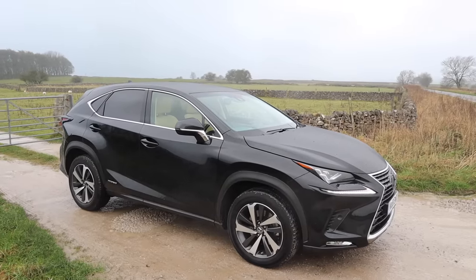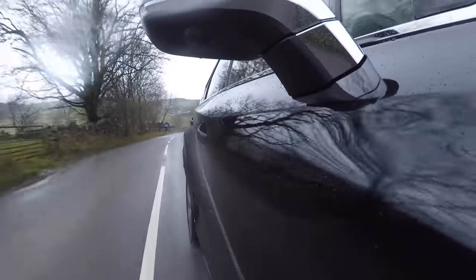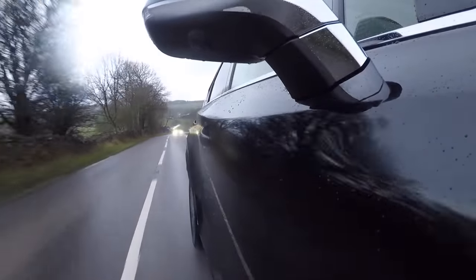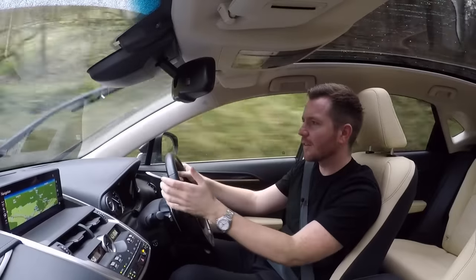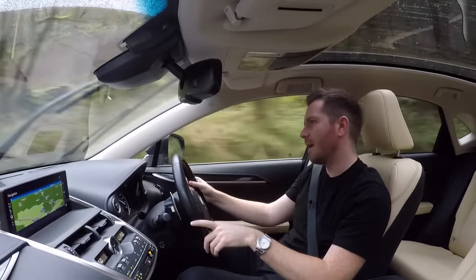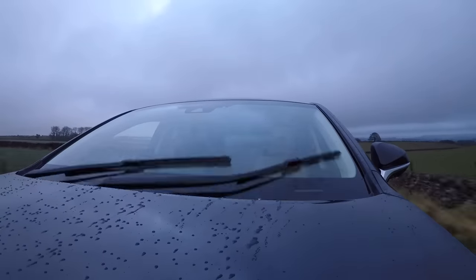The steering's very light and easy to use, but it is a little bit vague. Performance is okay — it's not that quick, but it's not dangerously slow. Being all-wheel drive, you get plenty of grip, so as I go around these bends on a miserable wet day, I never feel at risk or vulnerable.